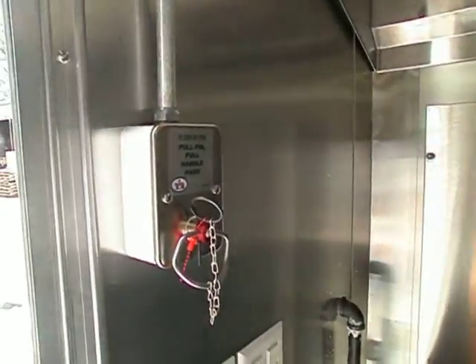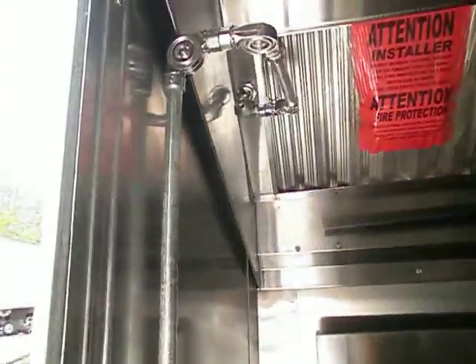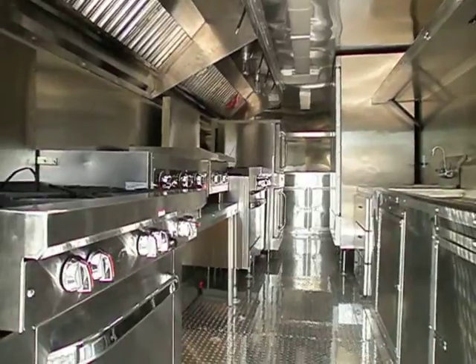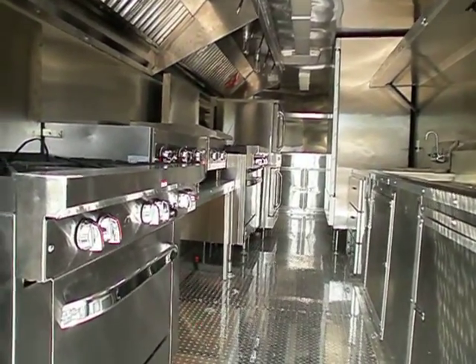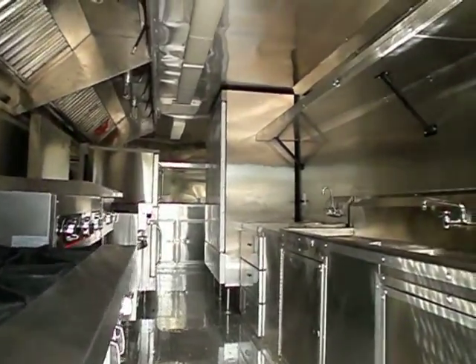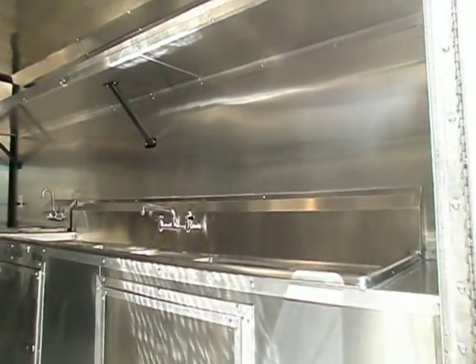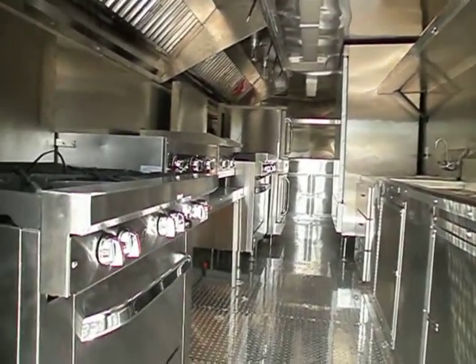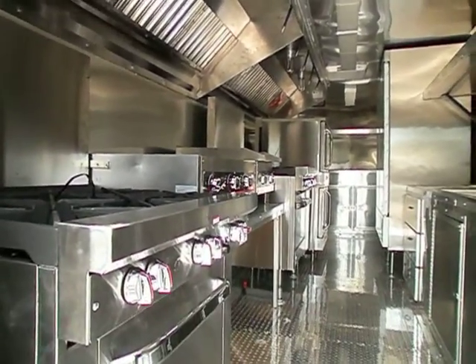That's your pull handle for the fire suppression. Give you an overview here. That's basically the entire trailer. Thank you.